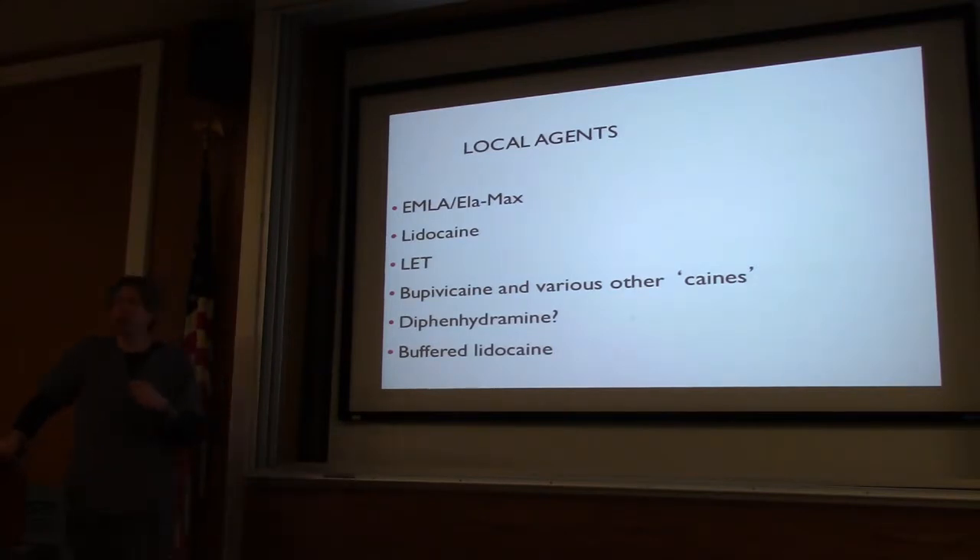Let's talk about some different local agents — EMLA versus ELMAx. EMLA is a mixture, it's got prilocaine and lidocaine. ELMAx is just straight up lidocaine. The big difference with EMLA is that the prilocaine in it can cause methemoglobinemia. I always stick to ELMAx over EMLA just for that reason. They work great on closed skin for needle sticks if you have time. They work for bug bites and sunburn. Just don't put them on open skin — it caused it to burn like no tomorrow, and you'll actually cause more harm than good.